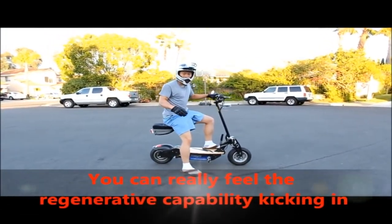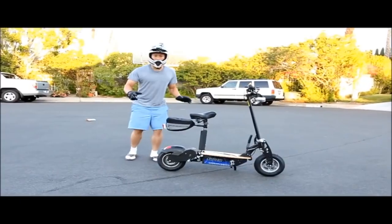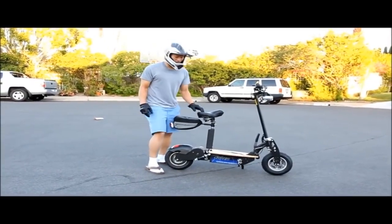This brake takes effect at high speed, and when you get significantly slower, the motor resistance really kicks in. The suspension on this scooter is identical to the 1000 watt lithium.